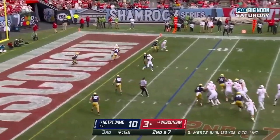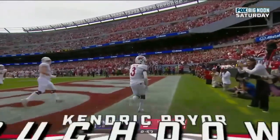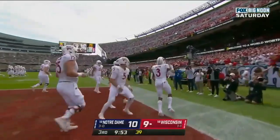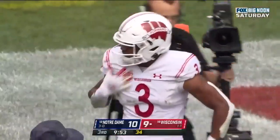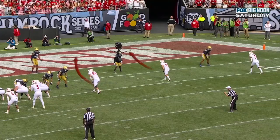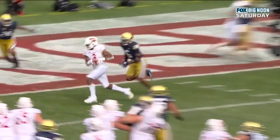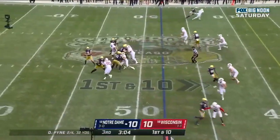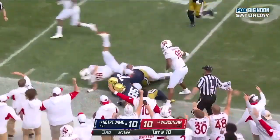Mertz looking, fires underneath — touchdown Wisconsin! And that's the first touchdown pass of the season for Graham Mertz. Mertz hits his last step in the drop and fires right away. It's 10-10 — hit as he throws, loose ball, and Wisconsin has it.